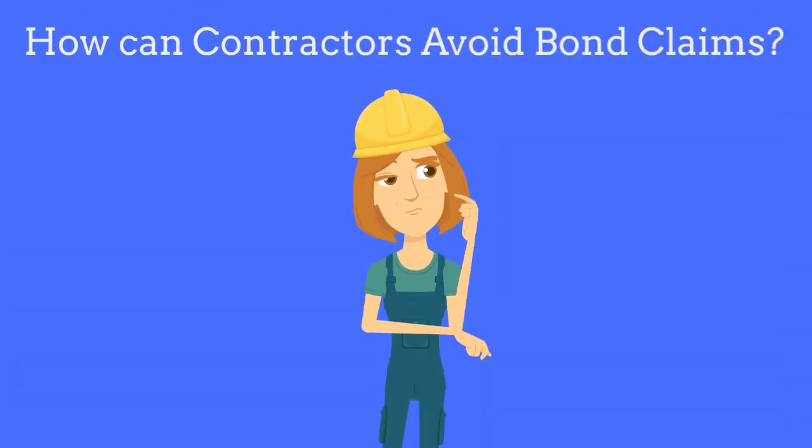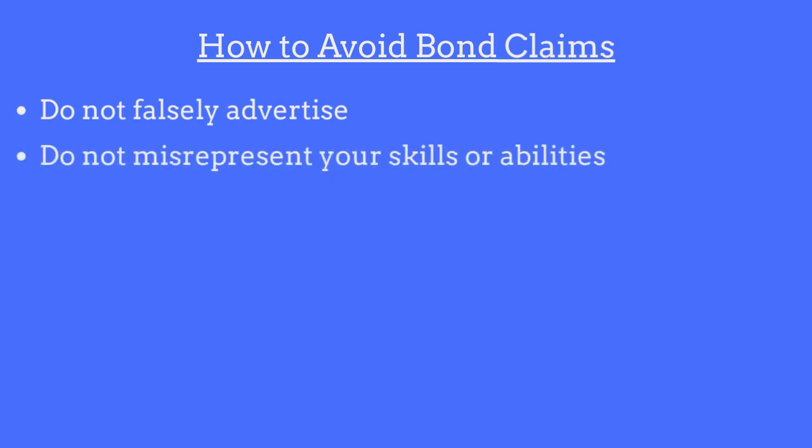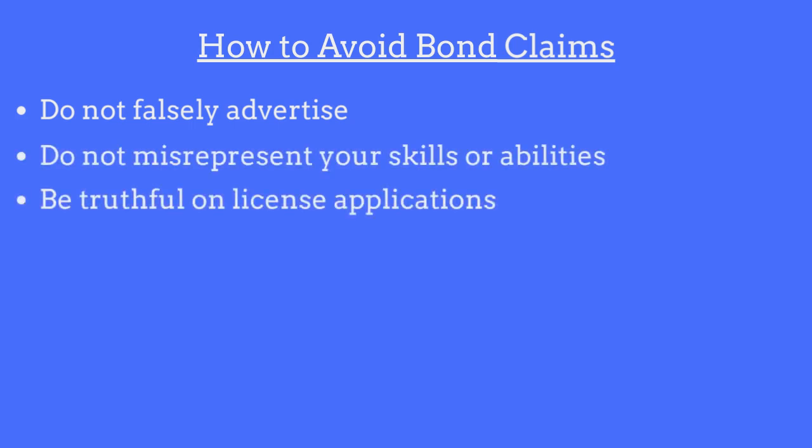So how can contractors avoid claims made against the bond? In order to avoid claims, contractors should adhere to the following guidelines: do not use any untruthful or misleading statements in advertisements, do not misrepresent your skills or abilities, and be truthful on all license and renewal applications.